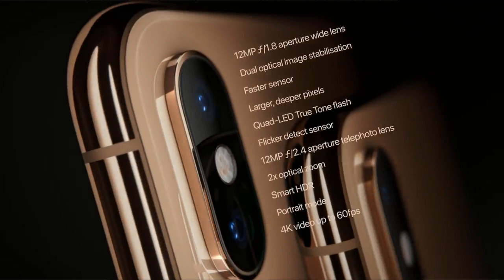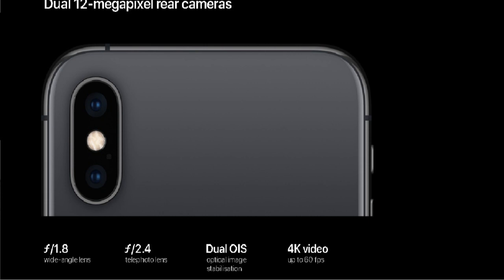It features dual 12-megapixel wide-angle and telephoto cameras with 2x optical zoom and 10x digital zoom. It has portrait mode with advanced bokeh and depth control, portrait lighting with five effects — natural, studio, contour, stage, and stage mono — dual optical image stabilization, six-element lens, quad-LED True Tone flash with slow sync, and panorama up to 63 megapixels.